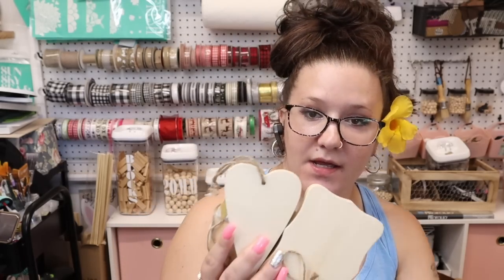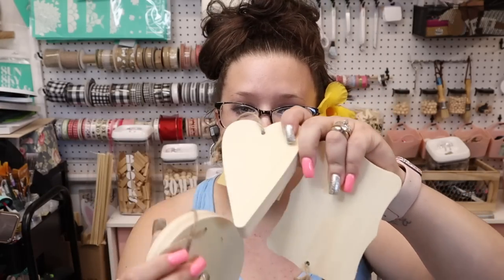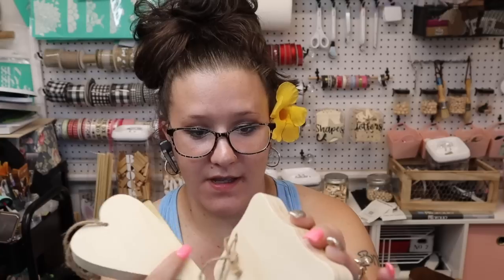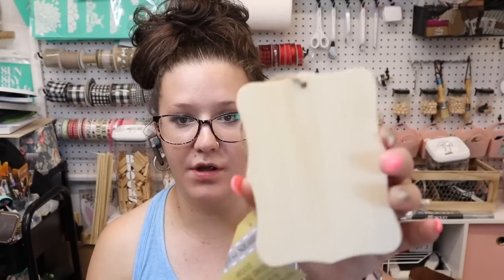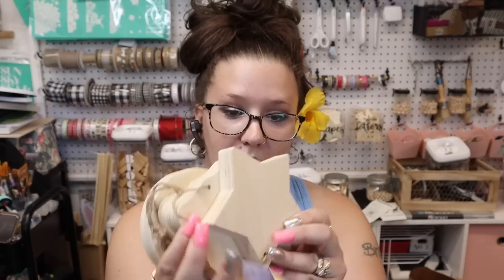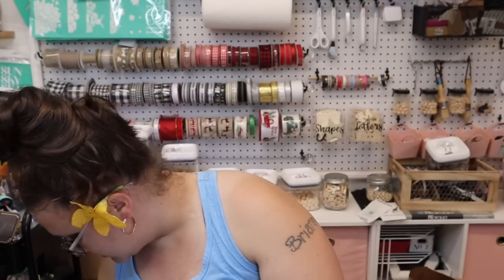This past year at Christmas time I wanted to make ornaments with these so so bad and of course I couldn't find any. So I did pick up the circle, the heart, and this little plaque. They're pretty heavy — looks like they're a bunch of pieces of thinner wood glued together. I'm sure you guys have seen these a zillion times, but my store didn't have them for the longest time. I did pick up a star too, so I have ornaments in mind for these.